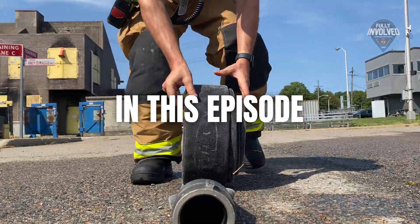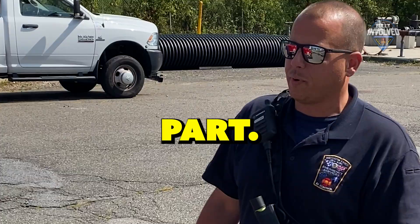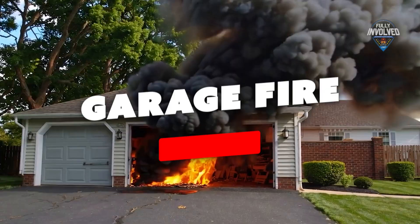In this episode of Fully Involved — it's tight enough, I actually knew what I was doing. That's the impressive part. Who are you? Roll up on a garage fire that needs to be put out now.